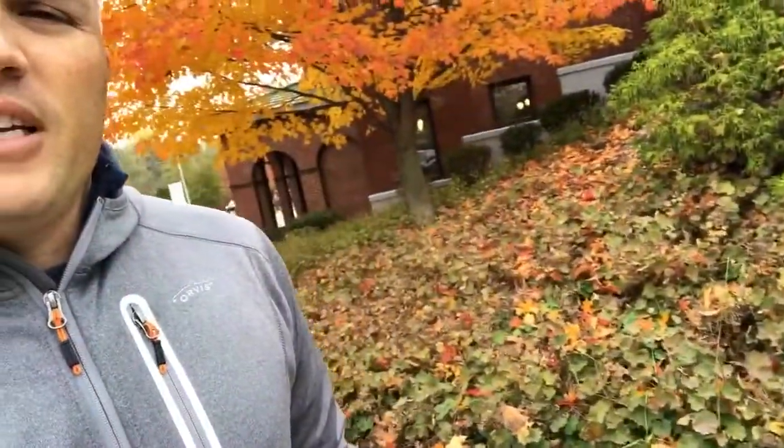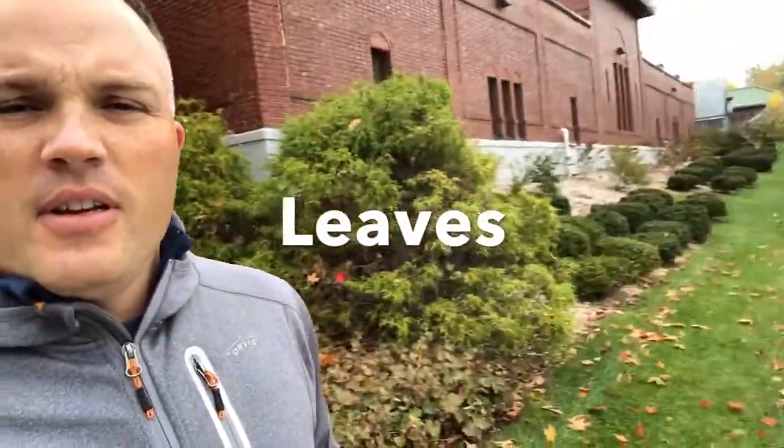The first one is leaves — picking up the leaves, getting those especially out of the gutters up there. You really don't want the leaves to get all icy and snow-packed and then jam up the downspouts in your gutters. Also, if they lay in the ground during the winter they'll end up killing the grass, so highly recommend getting rid of the leaves.